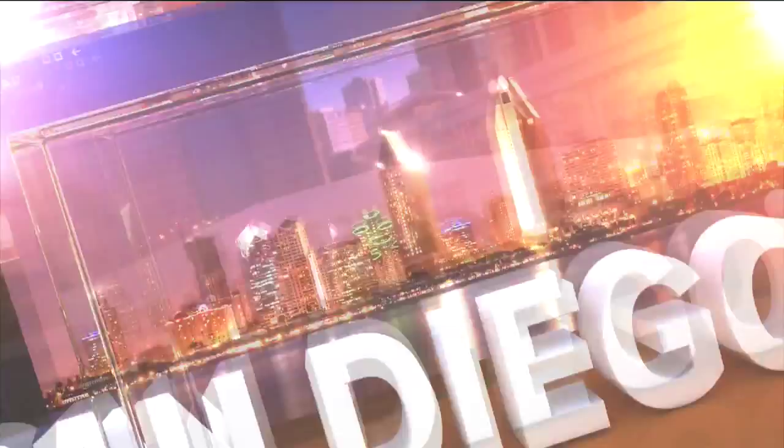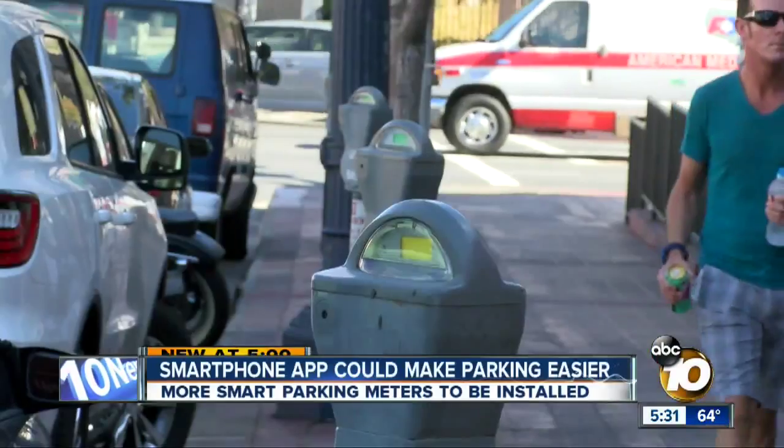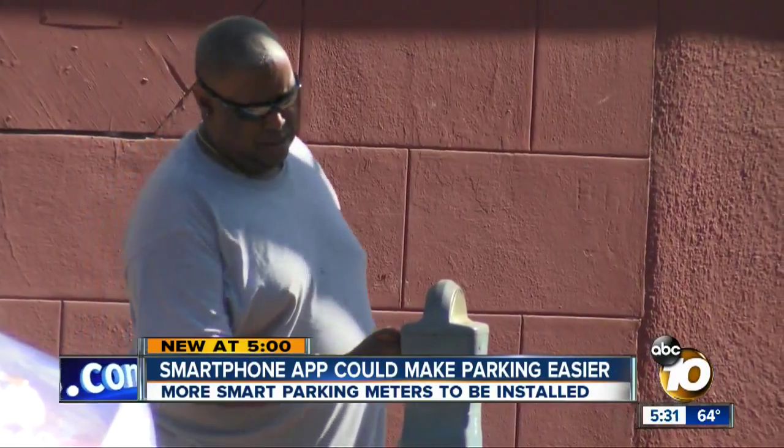From the Scripps Studios, this is San Diego's News Source, 10 News. Your days of circling the block desperately looking for a parking space may soon be over. That is the goal of local parking districts with the help of some new technology. 10 News reporter Bob Lawrence explains how all those coins you use to feed the meter could soon help make your life a little easier.